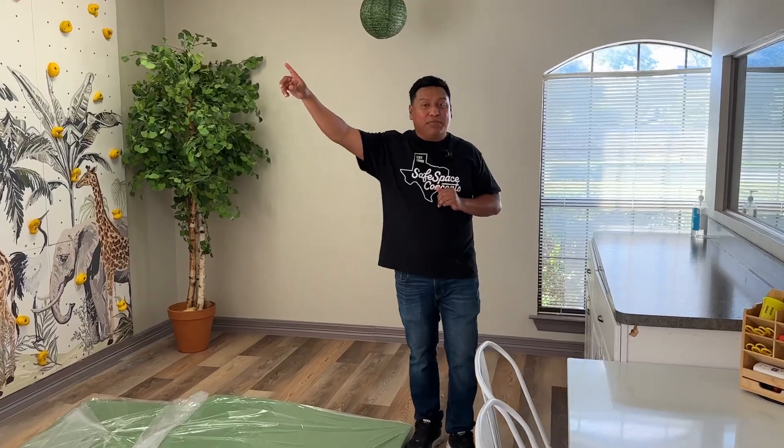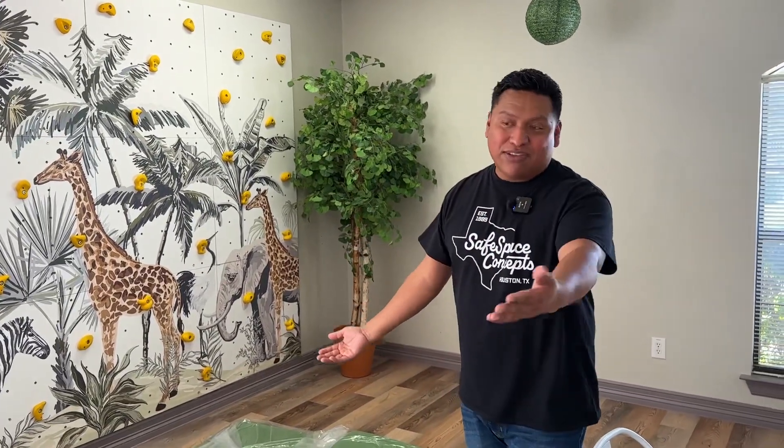We're here at Project Play, we're back again. We installed the farm hotspot and now they've expanded — they opened up more classrooms and they obviously came back with some more soft play.